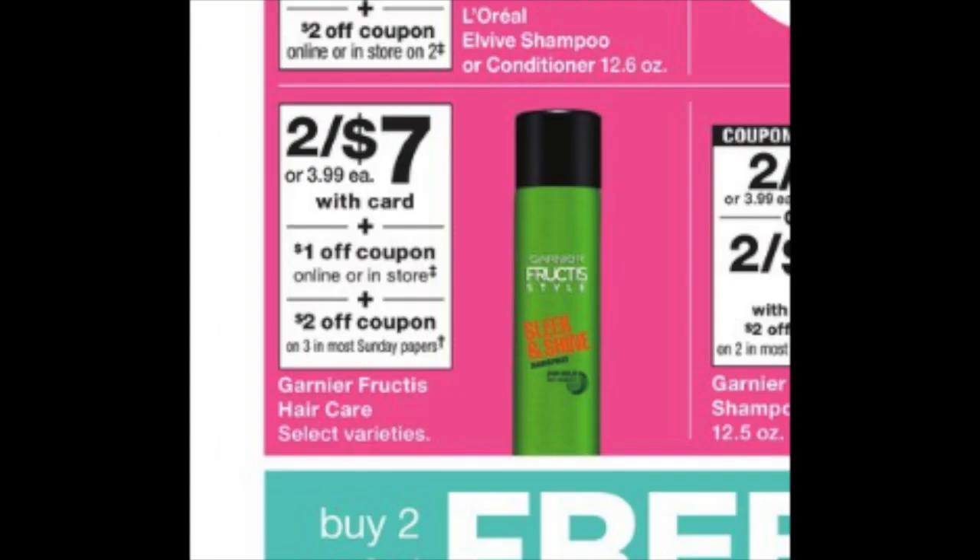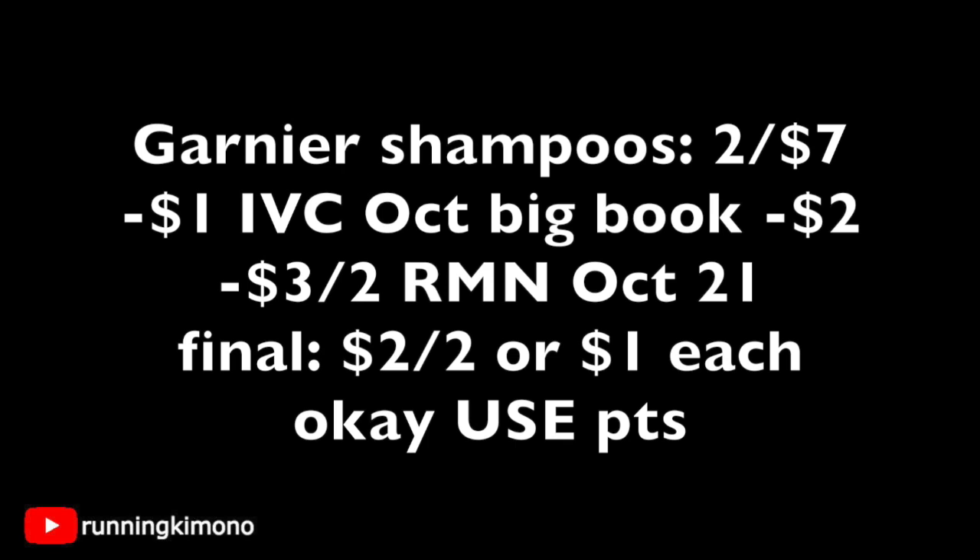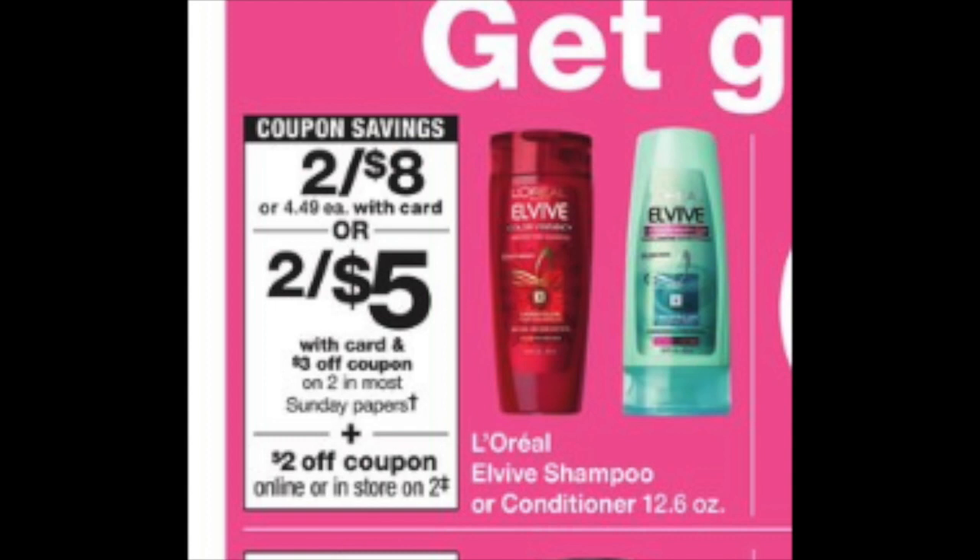Garnier shampoo is two for $7. There's a $3 off two coupon in this weekend's RetailMeNot, plus a $1 off each IVC coupon in the Big Book of Savings. Grab two shampoos for $7, scan the IVC once and $2 comes off automatically, then present the $3 off two from the RetailMeNot. Final price: $2 for two, or $1 each.